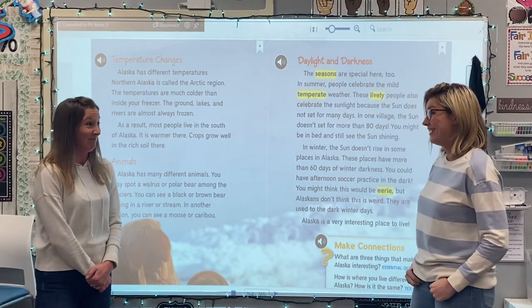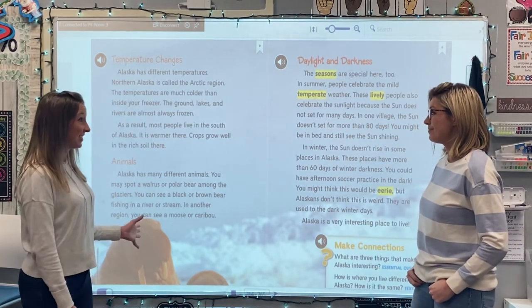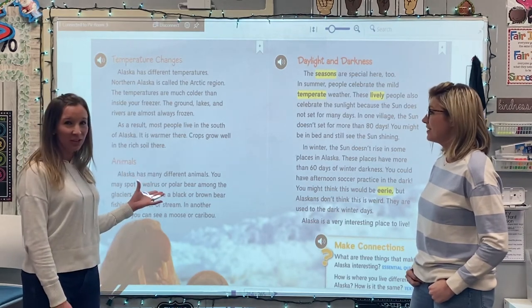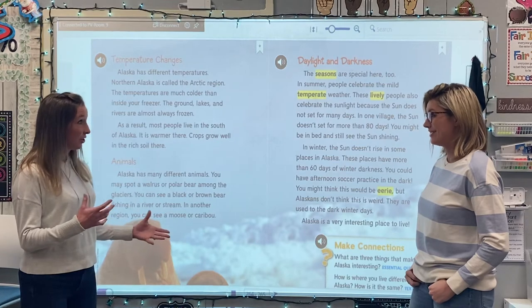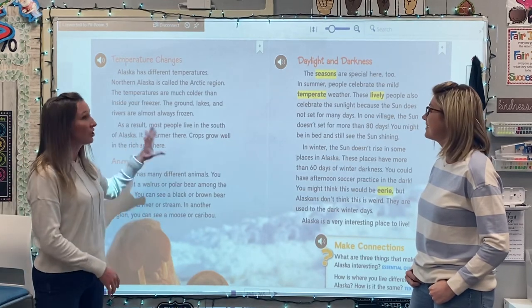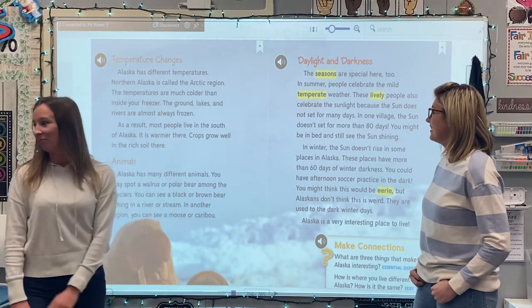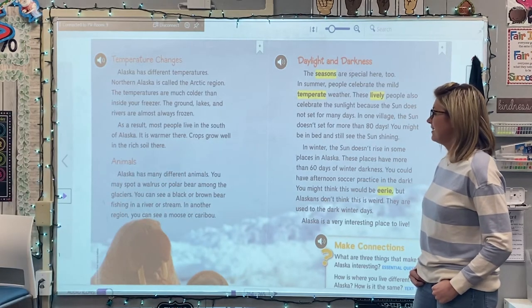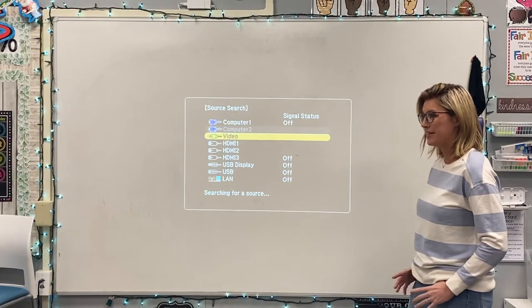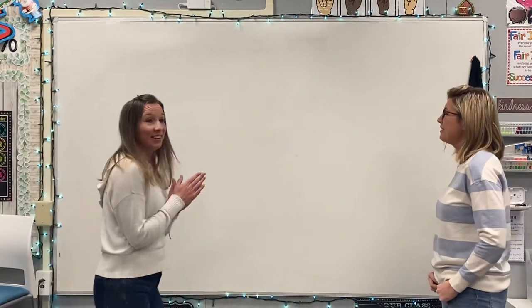Wow, pretty cool facts about Alaska. From the temperature to the animals to learning about the daylight and darkness that happens. Lots of cool facts. It almost sounds like a make-believe world, but it's part of the United States. Really cool.